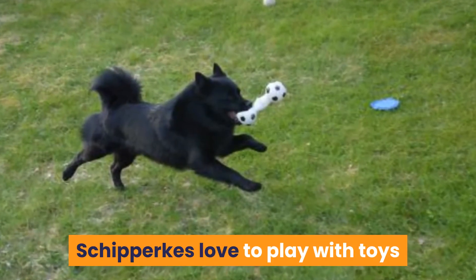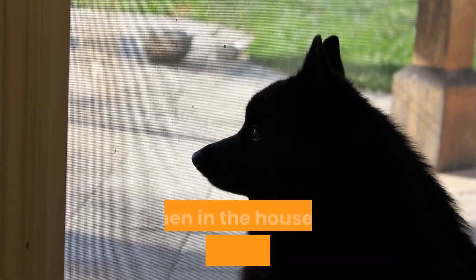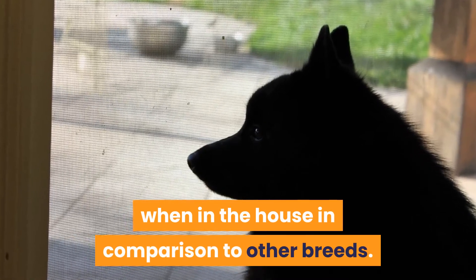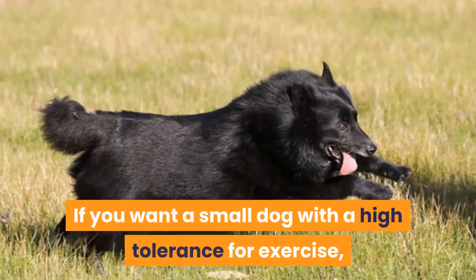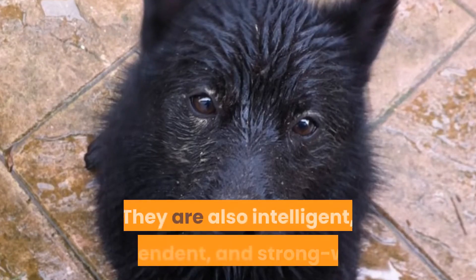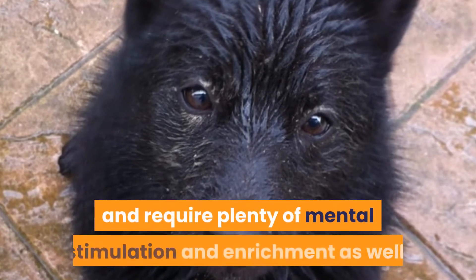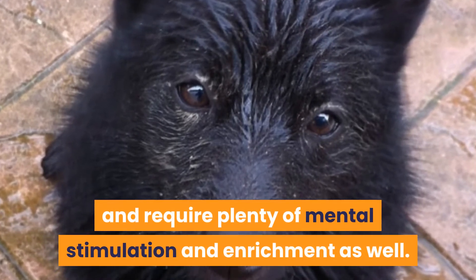Schipperkes love to play with toys and can get a lot of exercise inside. They tend to be an active dog when in the house in comparison to other breeds. If you want a small dog with a high tolerance for exercise, the Schipperke is ideal. They are also intelligent, independent, and strong-willed, and require plenty of mental stimulation and enrichment as well.